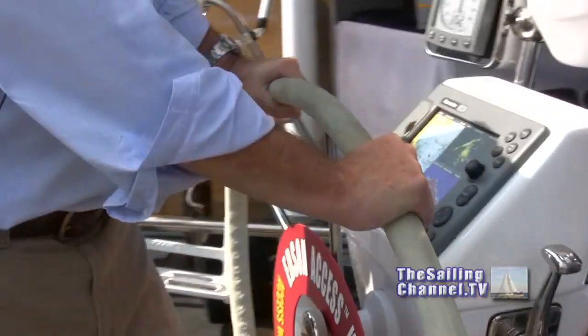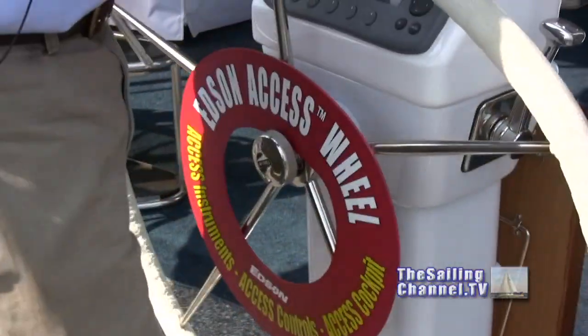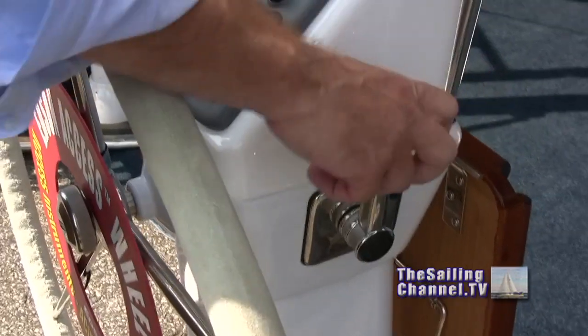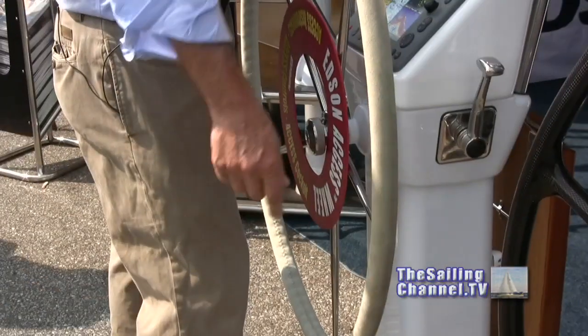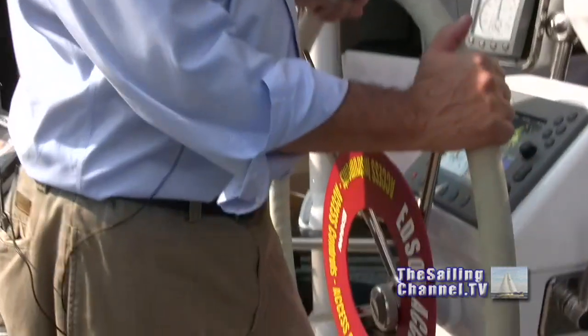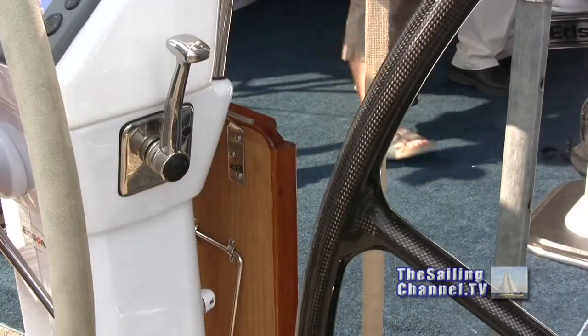We've also developed a new wheel called the access wheel. The access wheel allows you to easily run your instruments and your engine controls without looking through the spokes of the wheel. The engine controls are easily operated by reaching over the wheel. At anchor, you can turn the wheel on its side to gain access around the wheel. We've made one radius 30% shorter than the other to give you more room on one side at anchor to get around the wheel.